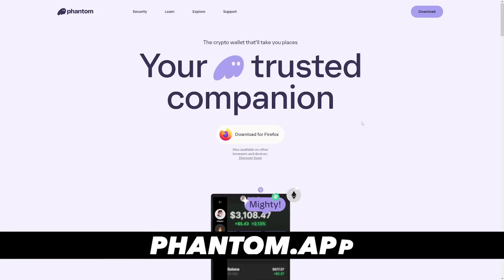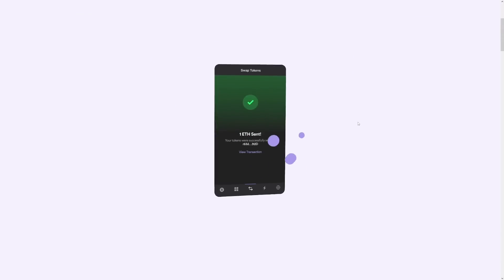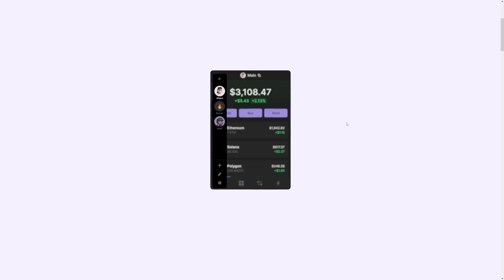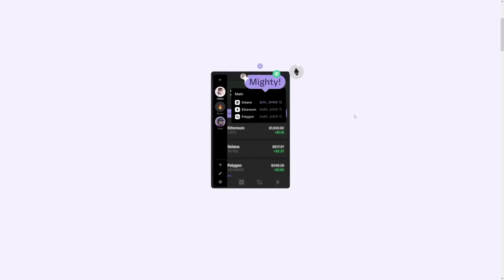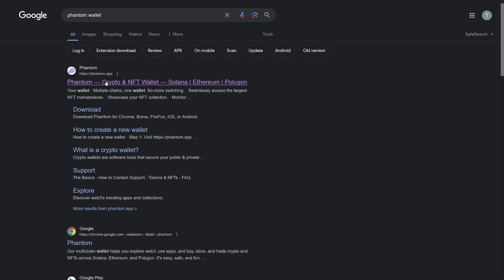Today we're going to pay special attention to the Phantom wallet. Maybe you've heard about it — it's a really good one and it works mainly on the Solana system. You can go over to phantom.app or just Google for it; it's going to be the first result. We're going to go step by step.